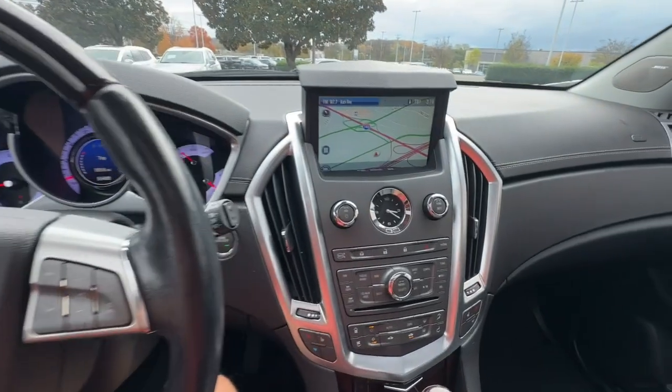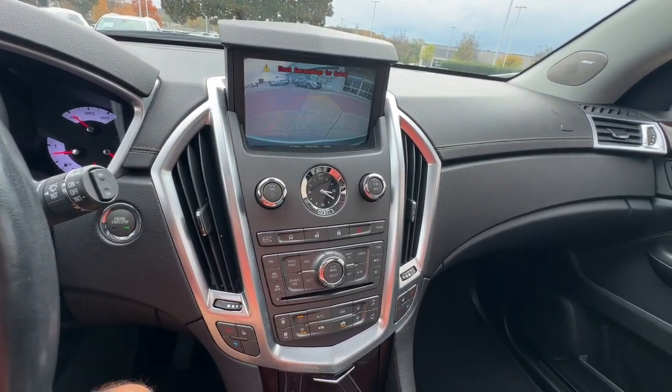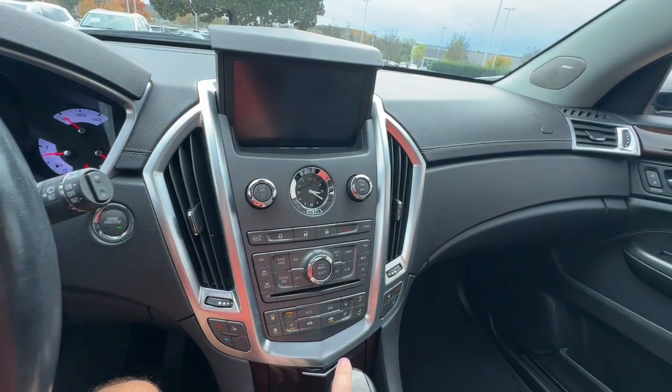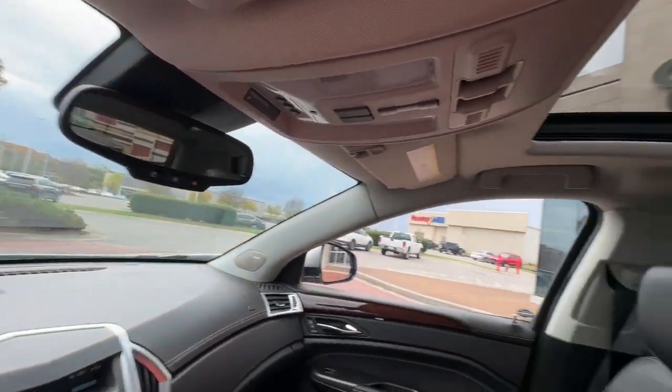Heated steering wheel, panoramic roof, sun moonroof, keyless entry, navigation system, heated driver's seat, heated mirrors, power passenger seat, fog lamps, remote engine start.